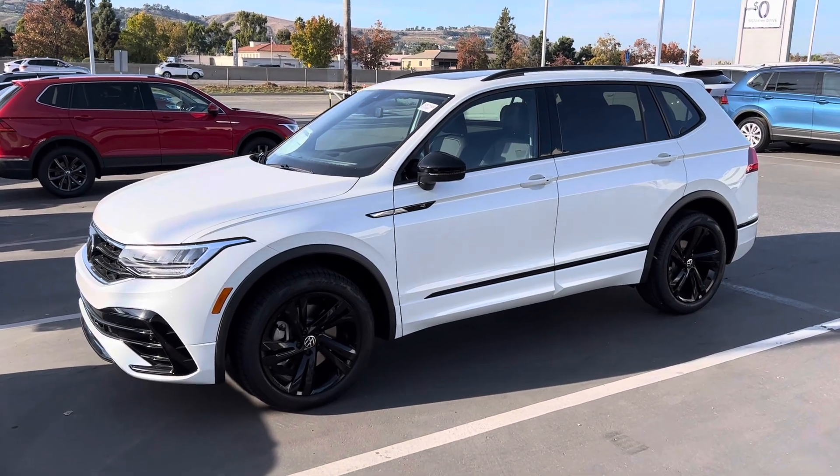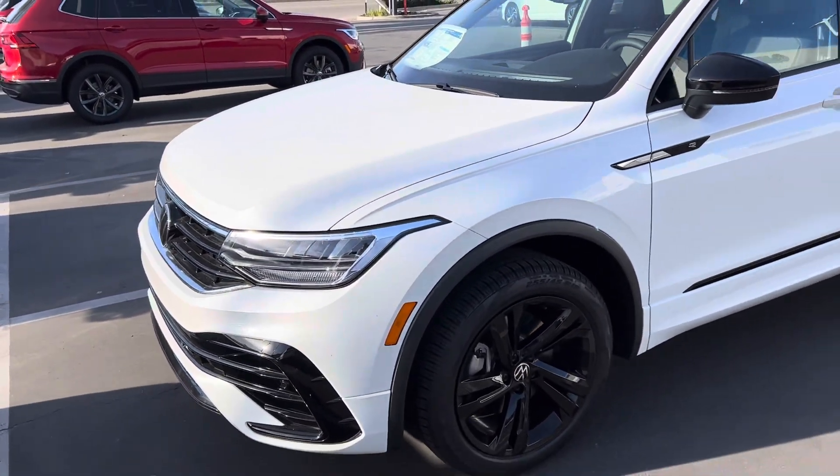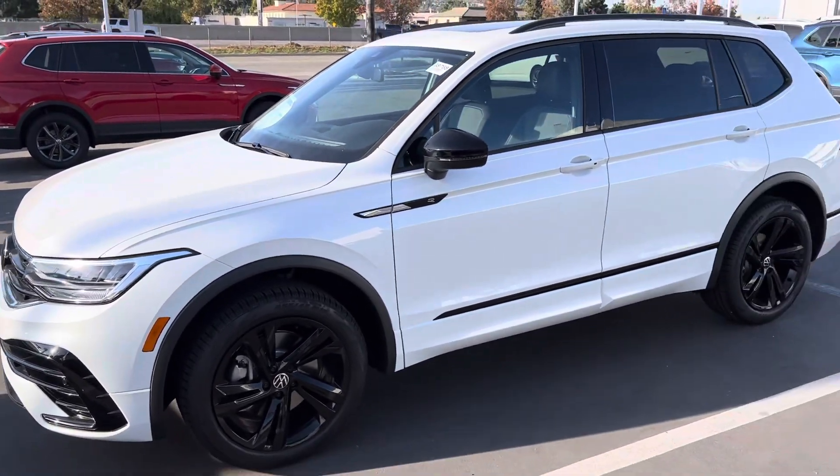Armin, I want to thank you again for stopping by this afternoon. I wanted to give you a quick look — this was the 2023 R-Line Tiguan that we drove.